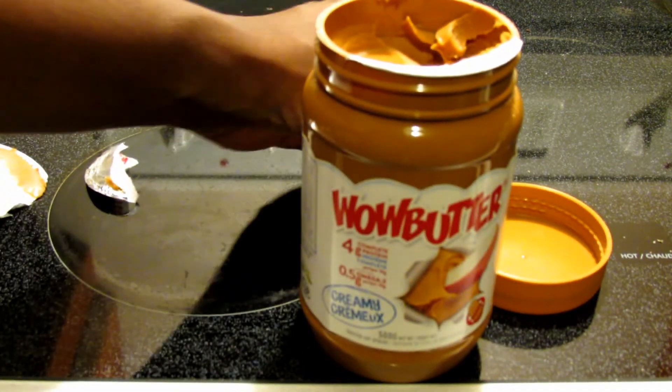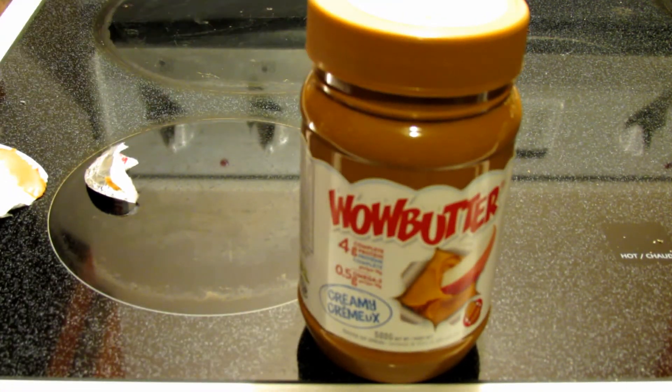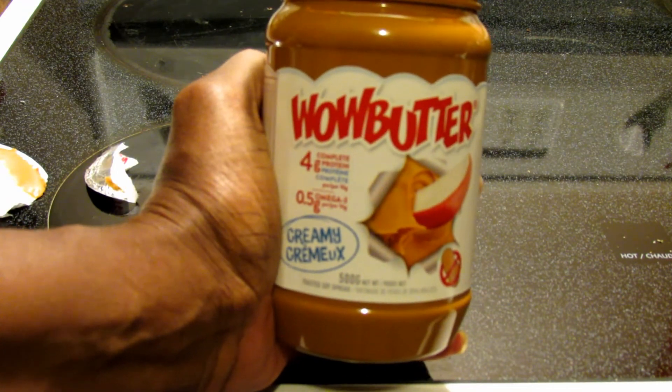You can have this on crackers, you can have it with jam. And if your kids or anyone you know needs something without nuts, Wow Butter is a great spread. I assume lots of people know about it already, but since I bought it, I figured I would do a review. That's all for now, guys. Any questions, please hit me up. Thanks for watching.